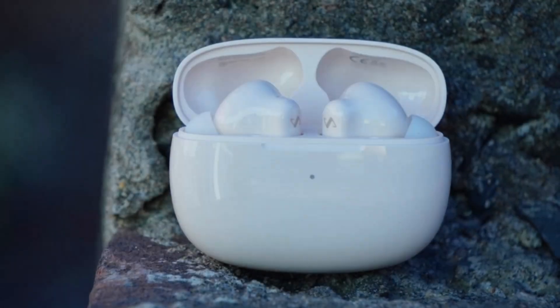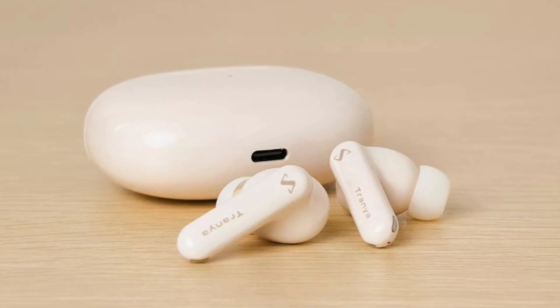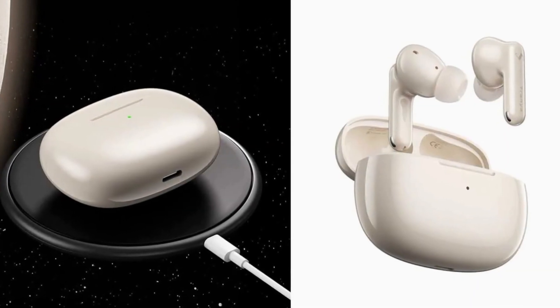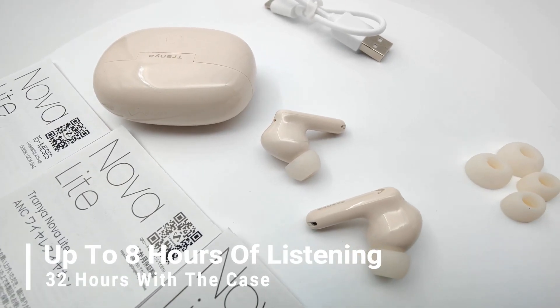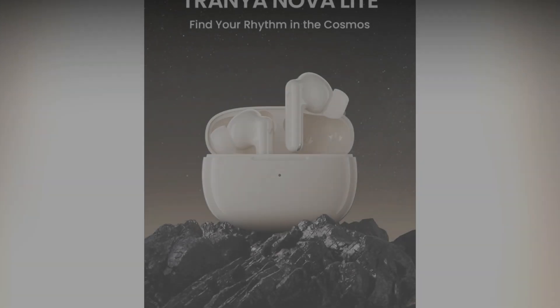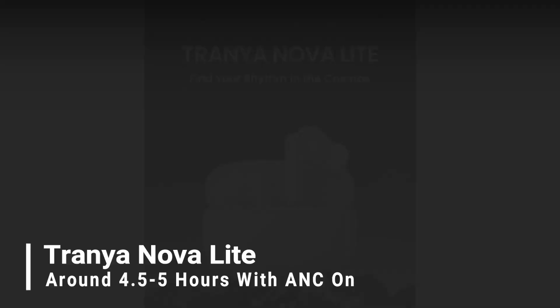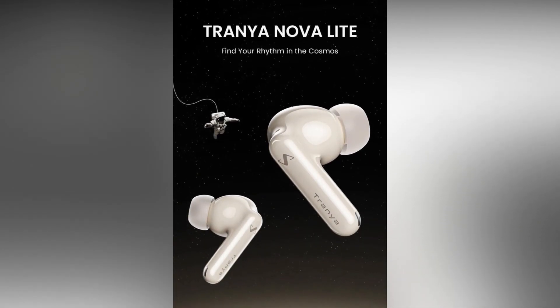In performance, the Trania Nova Lite impresses with clear sound output and a customizable EQ. Battery-wise, they offer up to 8 hours of listening and 32 hours with the case. Real-world testing yielded around 4.5 to 5 hours with ANC on, a commendable figure for TWS earbuds.